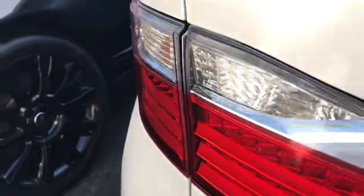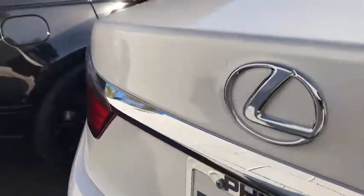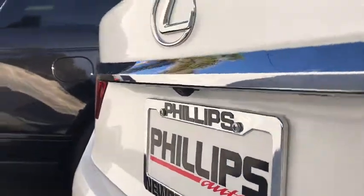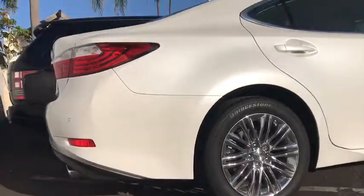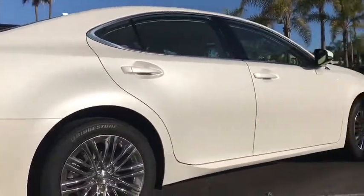This vehicle has less than 20,000 miles. Here are some of this vehicle's great options: traction control, home link garage door opener, ABS four-wheel, cruise control, front wheel drive, power door locks, fog lamps outside.